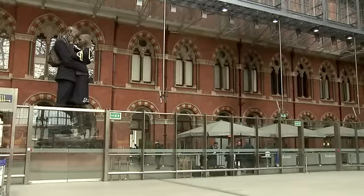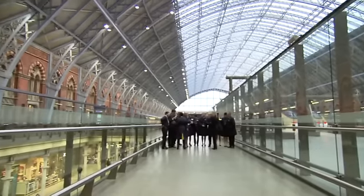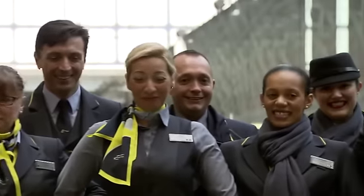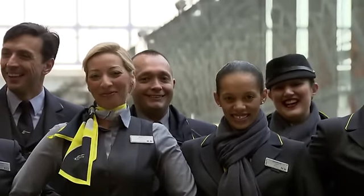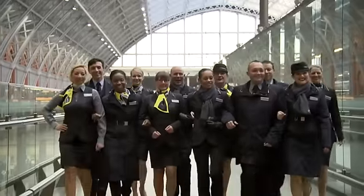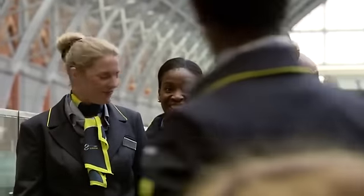We decided a couple of years ago that it was going to be the time to change. In terms of the cycle of the uniform, the old one is ten years old. When we've been asking customers and our wearers what they want, there was very much a desire to have something that stood out a little bit more. The previous one was quite conservative, quite plain and quite grey. And for our frontline teams there was a real desire to go back to the blue and yellow — the original Eurostar colours.